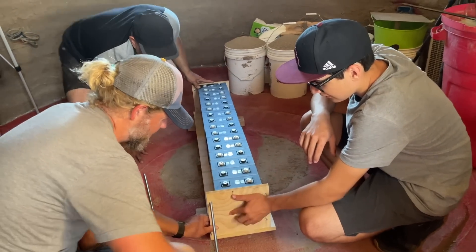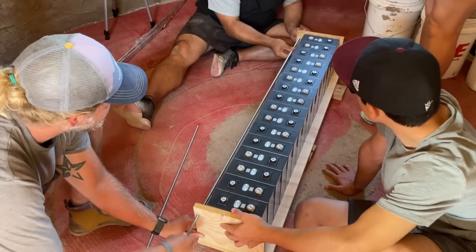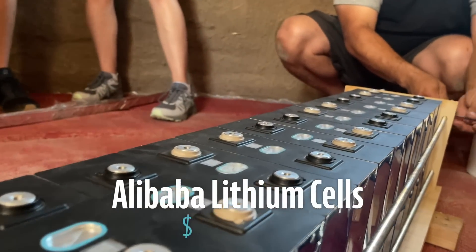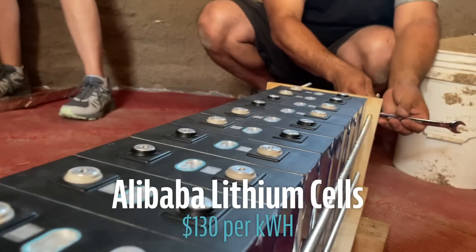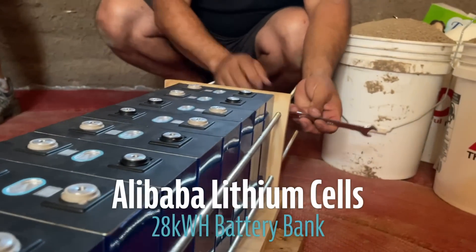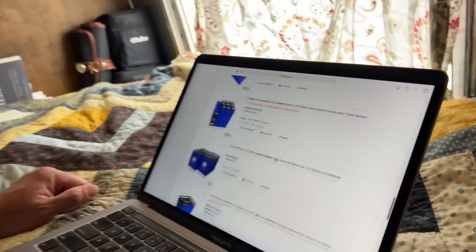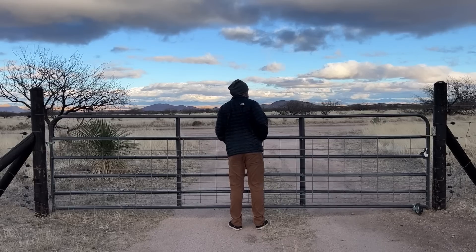One of the biggest ways we saved money on this install was to buy 280 amp hour lithium iron phosphate batteries directly from China via Alibaba. In fact, we only spent about $130 per kilowatt hour for our 28 kilowatt hours of storage, or about $3,800. That in itself is a whole other story — with wait times of two and a half months and a few sketchy things that took place during the purchase and shipment, we started to worry that we got scammed.